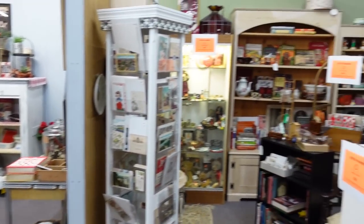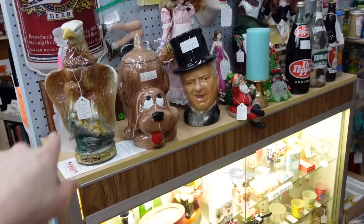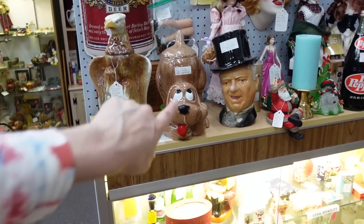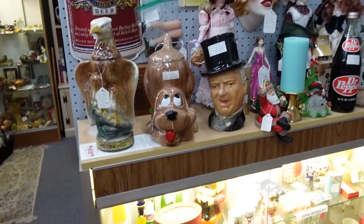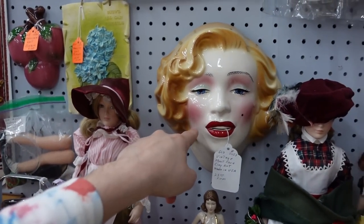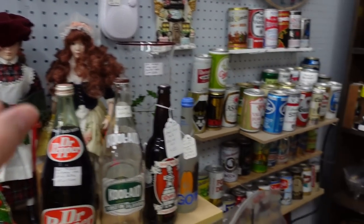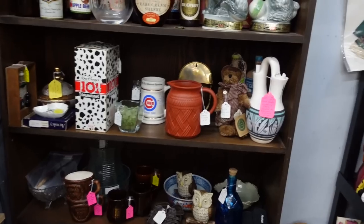We've got all these little pockets back in here to look through. These are decanters, and that's a cookie jar in the center — lady. I have this! I need to sell her. Marilyn Monroe — I have that same exact piece. I need to sell that one of these days. I just keep forgetting about her.